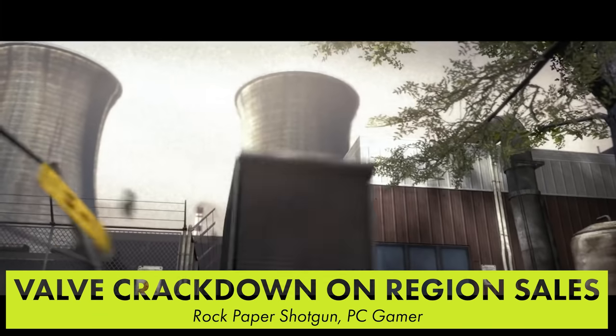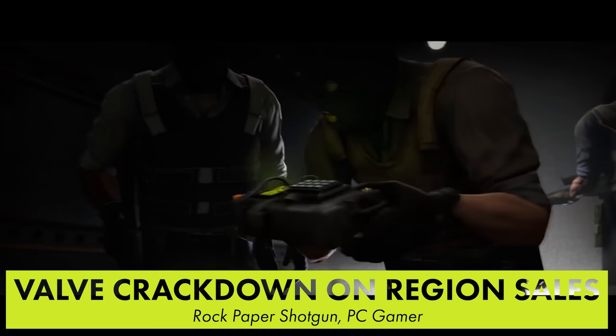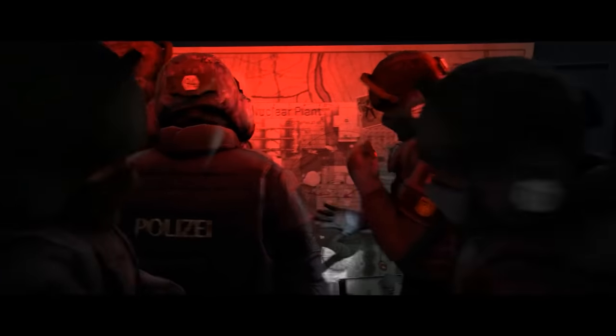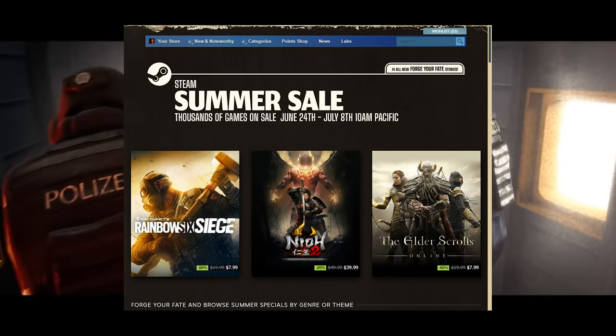Valve are making it harder to take advantage of regional pricing. Steam now limits how often you can change regions. Users have used region hopping to get better prices on discounted games. Valve previously cracked down by requiring a purchase using a payment option for the region your Steam is set up in, and you're now limited to changing your region once every three months. Valve also kicked off the Steam Summer Sale today, offering steep discounts on thousands of titles until July 8th.